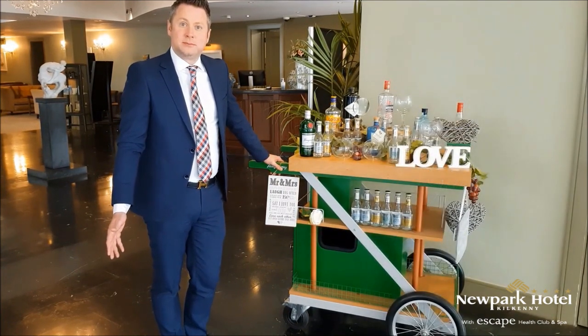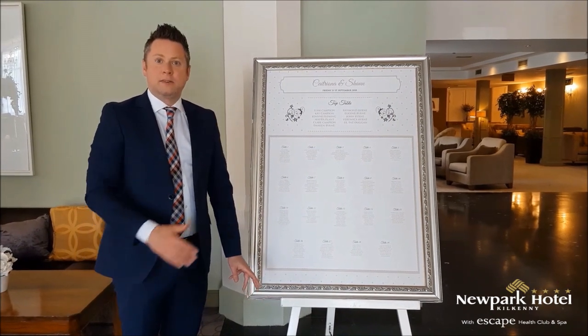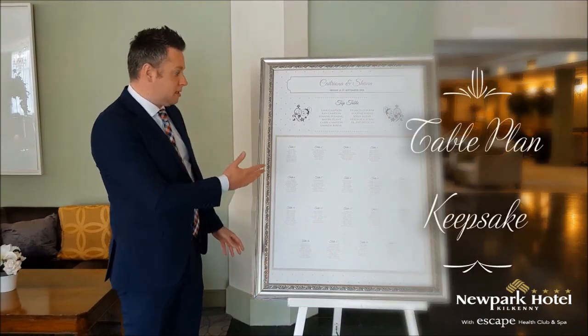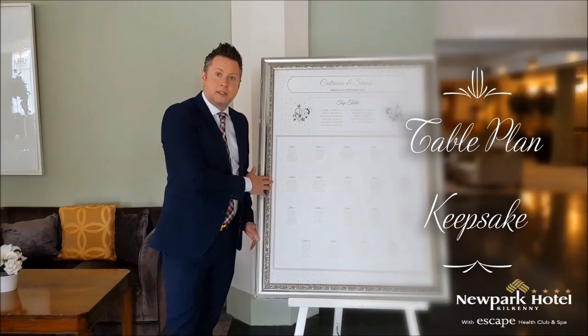We garnish with all the trendy garnishes that are available with gins at the moment. Next at your drinks reception we have your table plan, which is part of your package — we print it for you and put it into this gorgeous frame, and we also give it to you as a keepsake after your wedding so you can bring it home.